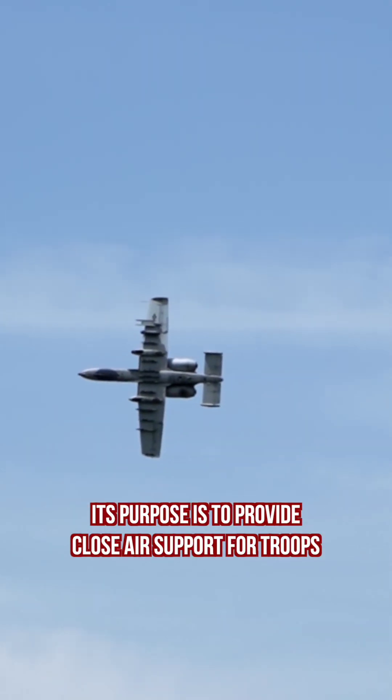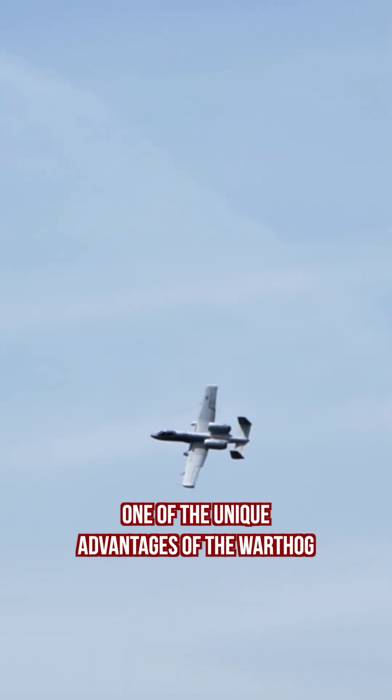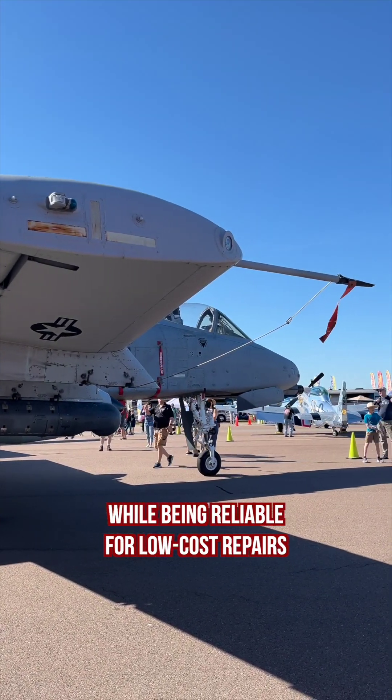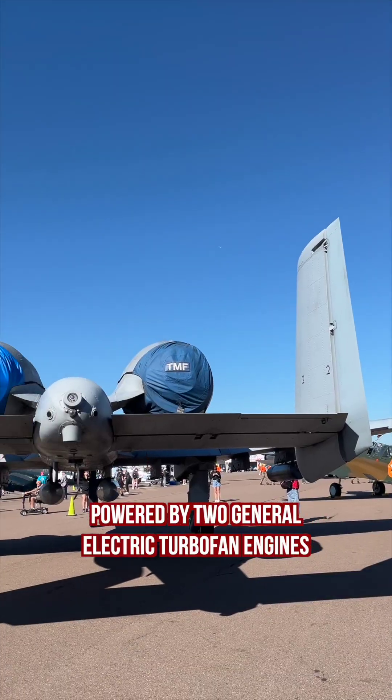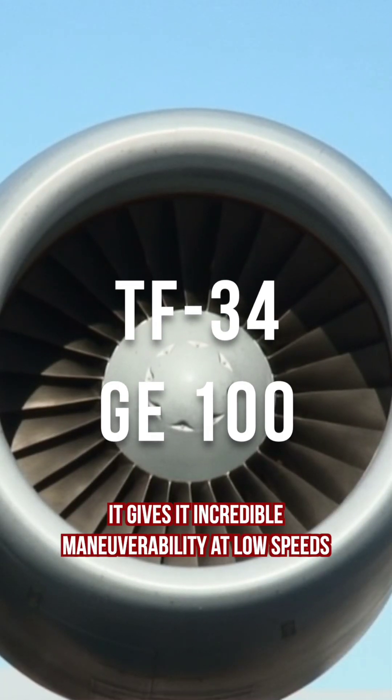Its purpose is to provide close air support for troops in an ever-evolving battlefield. One of the unique advantages of the Warthog is its ability to absorb a great deal of damage while being reliable for low-cost repairs. Powered by two General Electric turbofan engines, it gives it incredible maneuverability at low speeds.